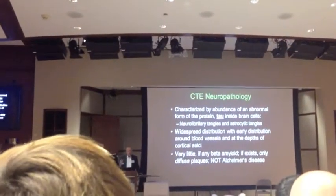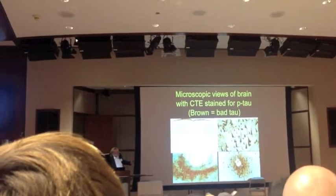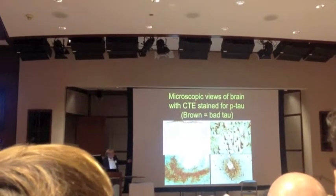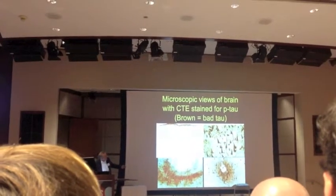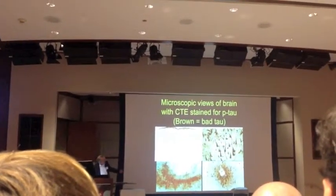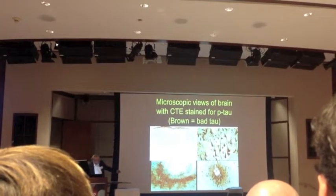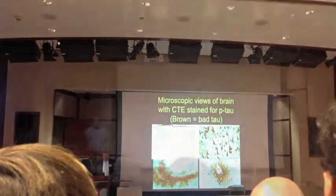This distinction is really important — this is not Alzheimer's disease. These are brain microscopic pictures. This is tau. This brown stuff up here is on the surface of the cerebral cortex. These little brown, weird-shaped things are the neurofibrillary tangles inside nerve cells. This is a microscopic enhancement of that sulcus, that valley of the brain. Here's all that buildup of the abnormal tau around it. This white thing is a small blood vessel, and around it is the abnormal tau.